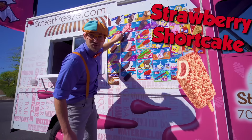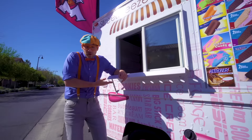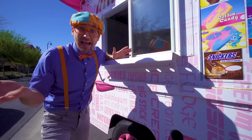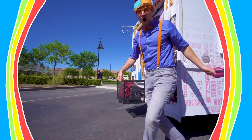Look at this! This is the window that you walk up to, and this is where you order your ice cream from! Hello? Hello? Wait a second — no one is in here! I have an idea! Maybe you and I can go inside and serve some people some ice cream! Come on! Alright, now let's hop in the back and serve some ice cream!